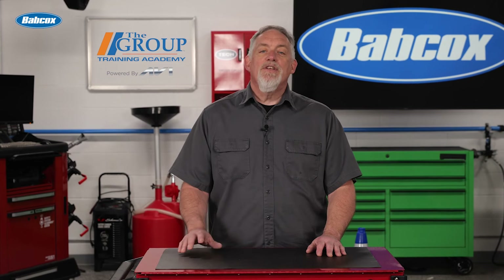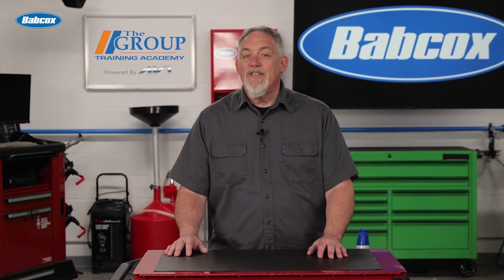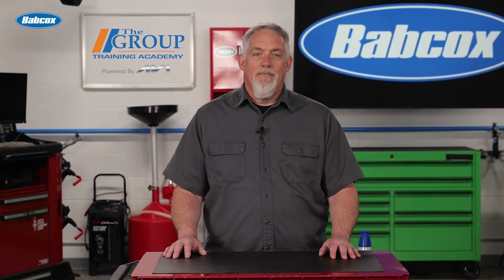For more information on parts, products, and procedures, visit thegrouptrainingacademy.com.